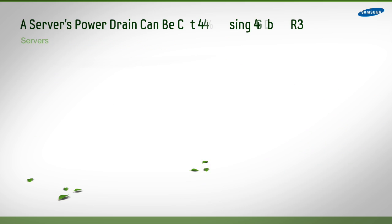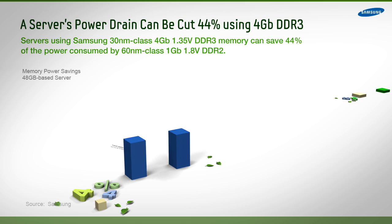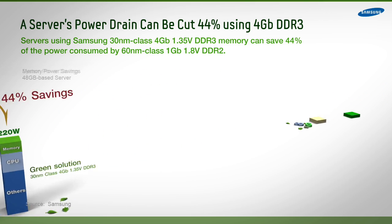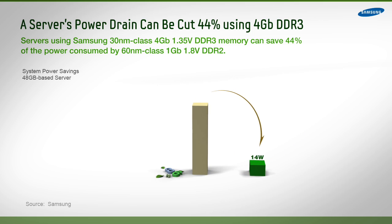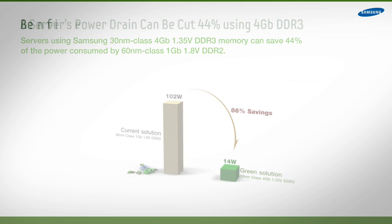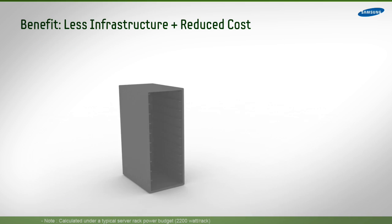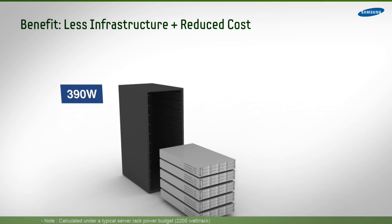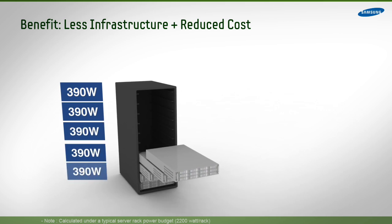At the server system level, power can be cut by 44% by reducing power usage from 390 watts to just 220 watts. This makes Samsung's 30nm Class DDR3 the most energy efficient memory produced today.